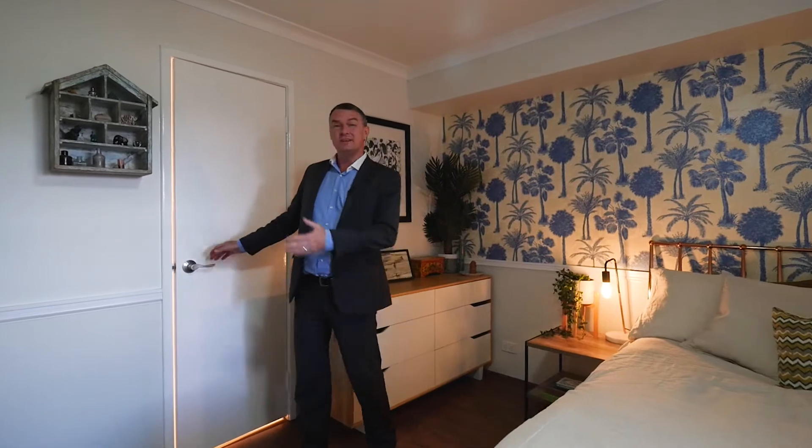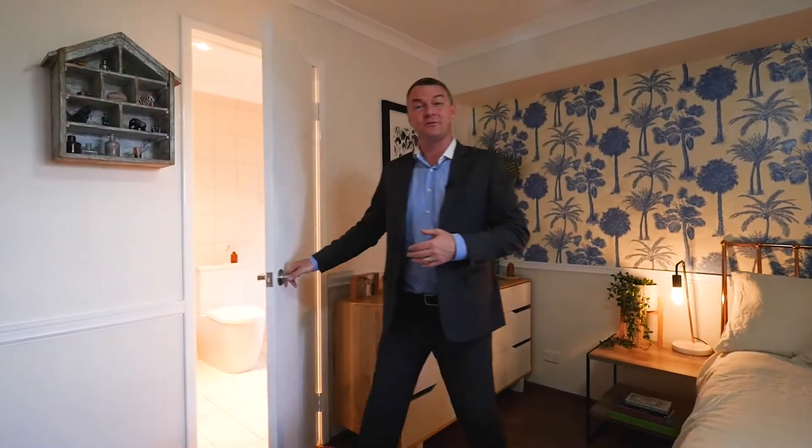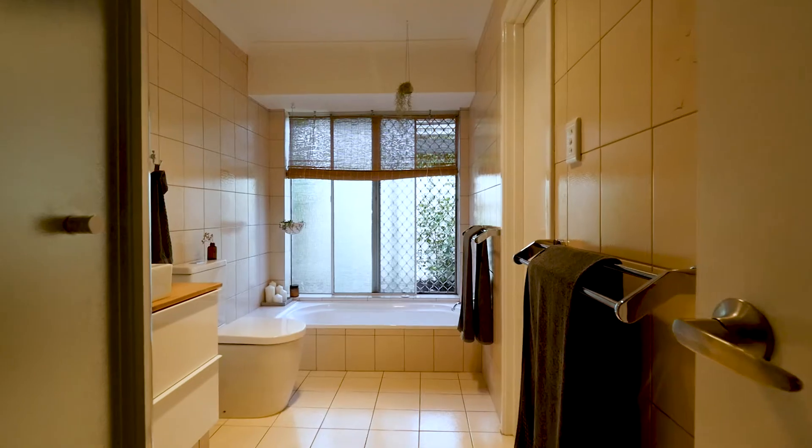All three bedrooms have feature wallpaper and built-ins. This is the master bedroom — it has a fan and air conditioning. The bathroom is a two-way bathroom, and here's the entrance from the master.